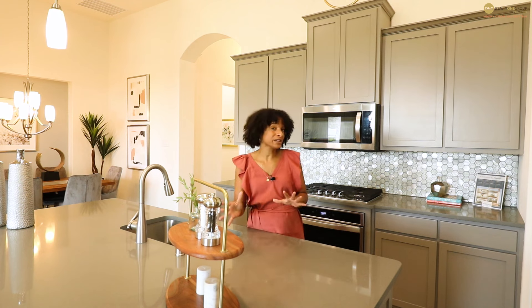Key features of the kitchen include quartz countertops throughout, a metallic hex backsplash on the walls, as well as gas appliances. Gas is definitely available here in this community.